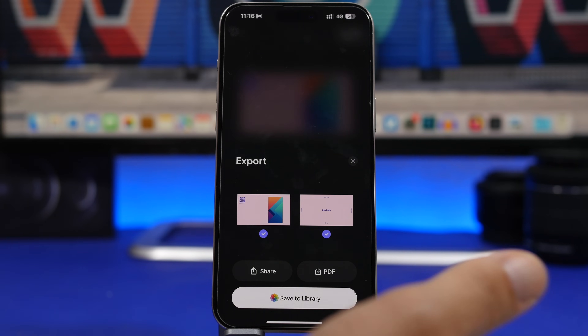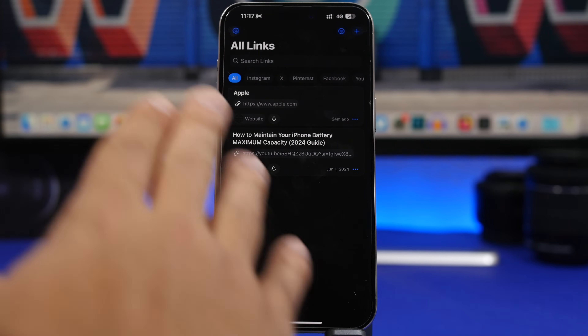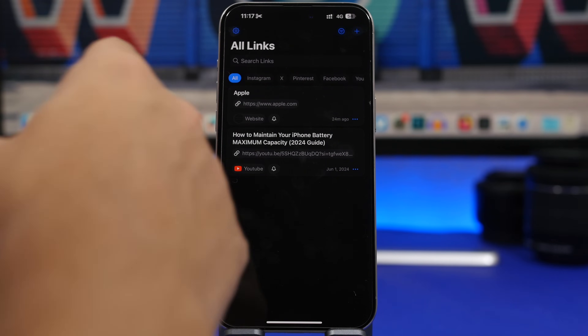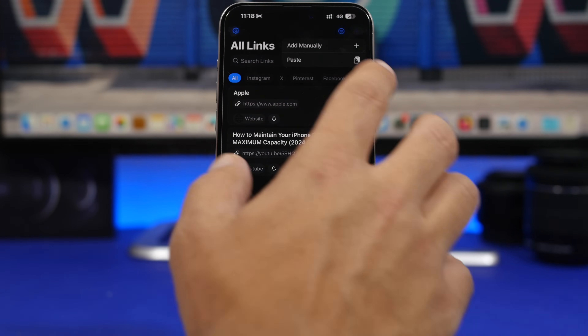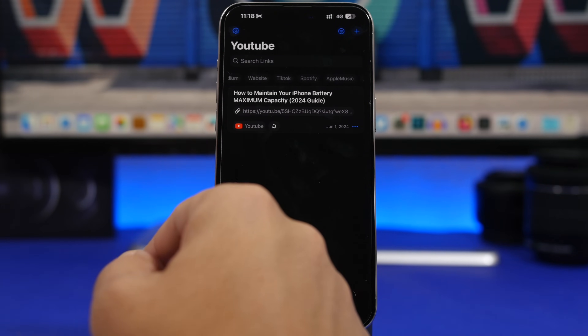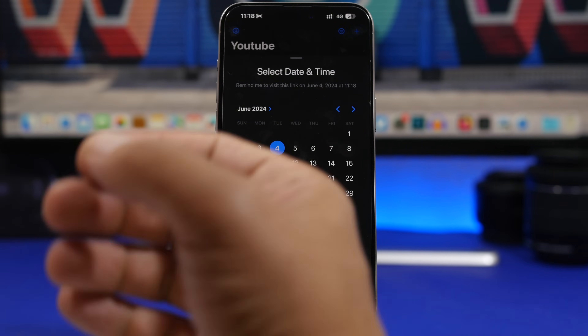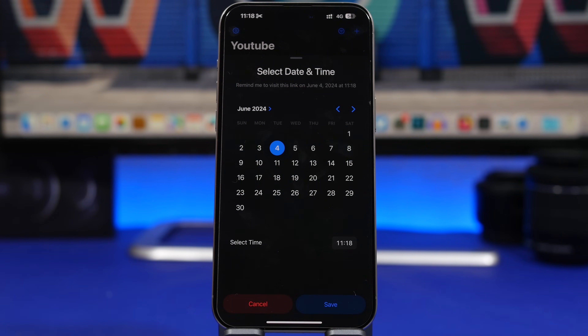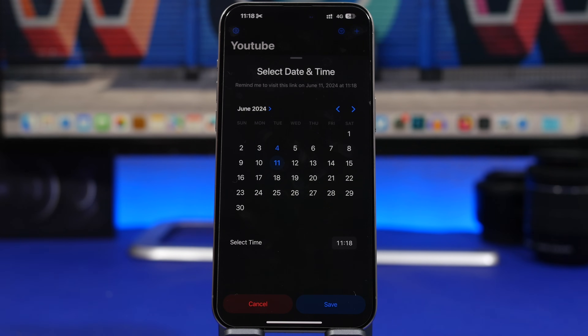Once your business card is done, you can save it as a PDF or to your photos library. The next app is called My Links, which lets you organize and save links in one place, all categorized automatically. There's a search bar for finding links quickly. Tap the plus button to add a link manually or by pasting — you can even set a reminder so the app sends you a notification to revisit a link at a specific date and time.